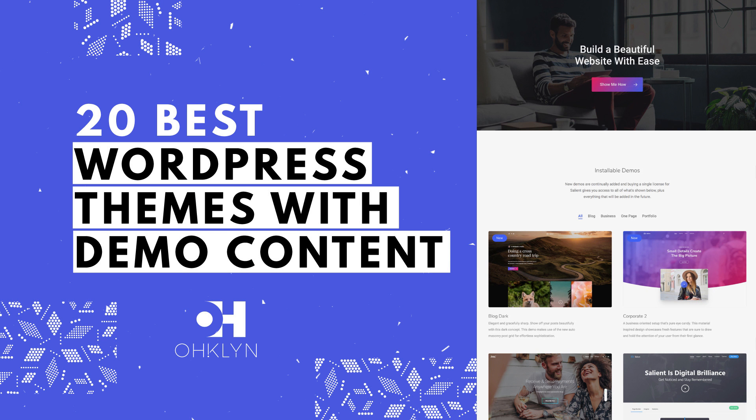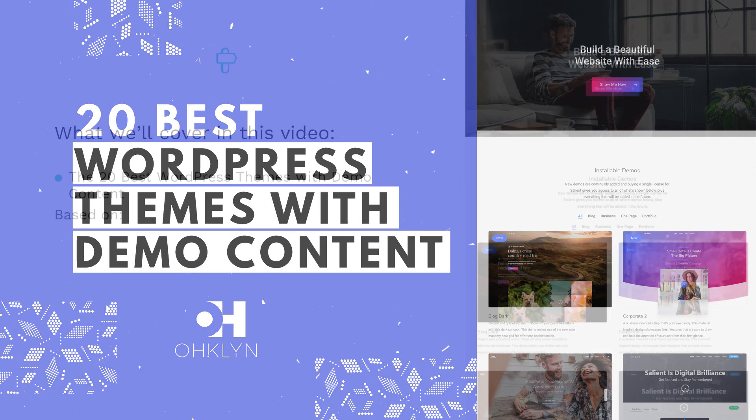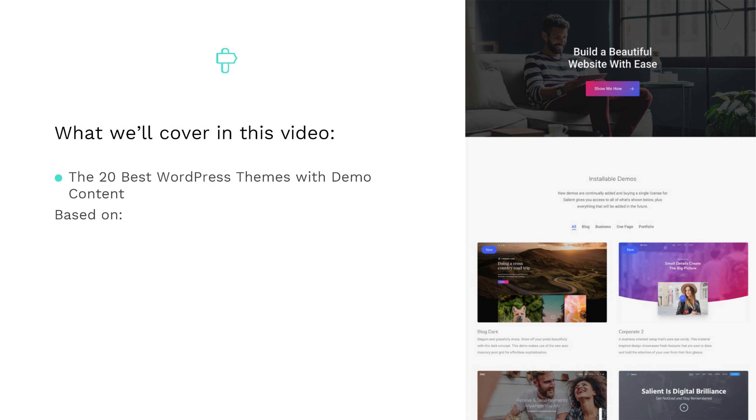In this video, we'll share with you 20 of the best WordPress themes with demo content for 2018 and 2019. For this comprehensive review, we've analyzed hundreds of WordPress themes based on speed, design, ease of use, mobile responsiveness and functionality, to bring you only the best WordPress themes that include demo content, allowing you to get your website or blog up and running quickly.